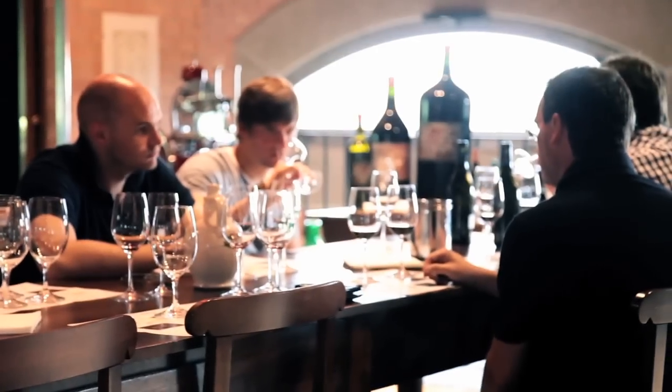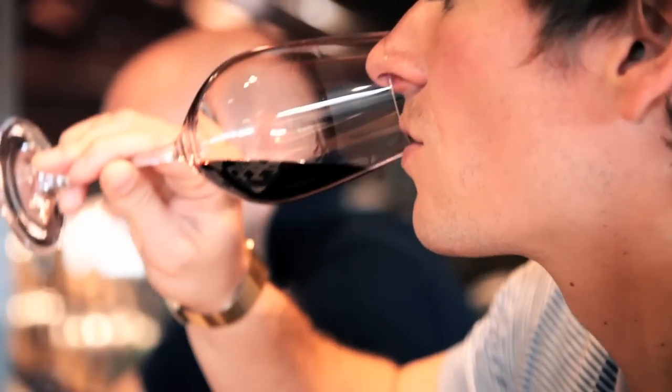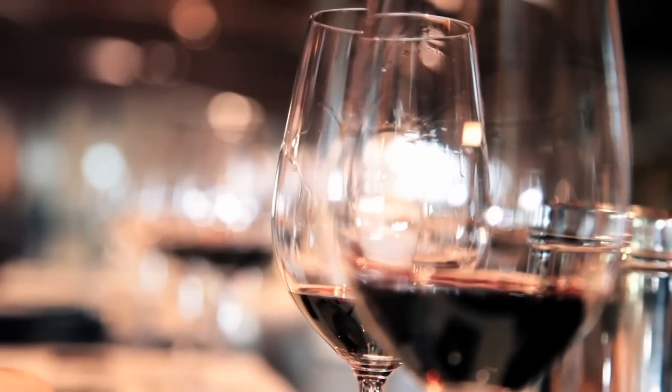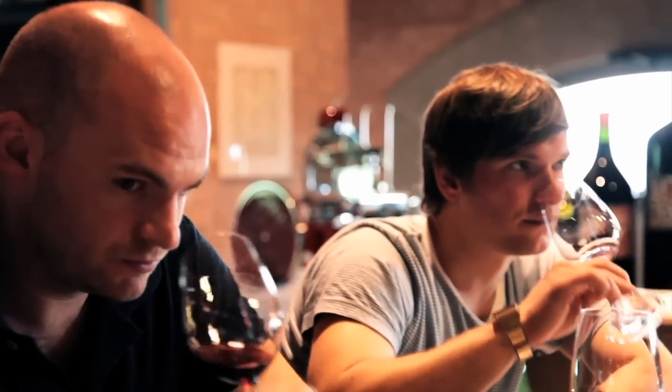Here we are, back in the winery. Having experienced the wines last night blended with the steaks, deliberation around the table — we weren't completely convinced we had it absolutely right. So we're back at the winery, revisiting the wines. Number three — the singing of the wine. It's a nice harmony.